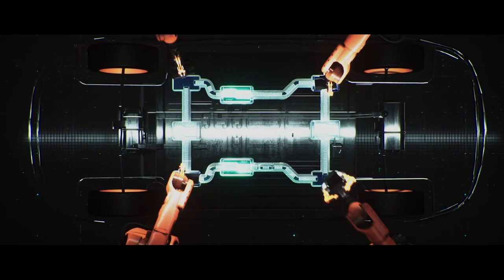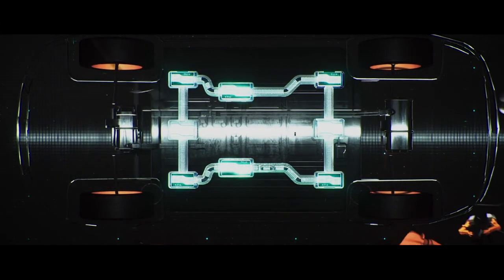In our Smart Vehicle Architecture solution, we've developed concepts where our wiring harness, our connection systems, and the vehicle computers can be assembled robotically without any interaction of human beings.